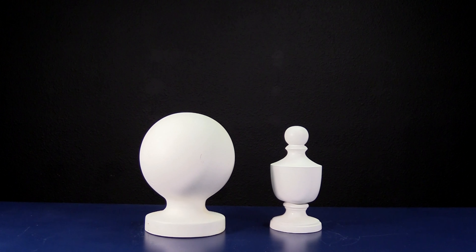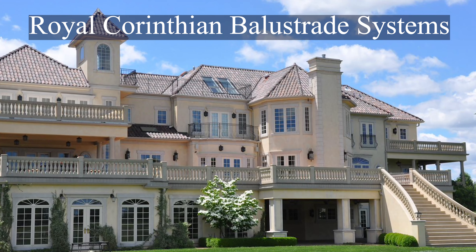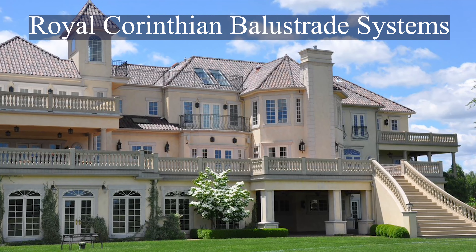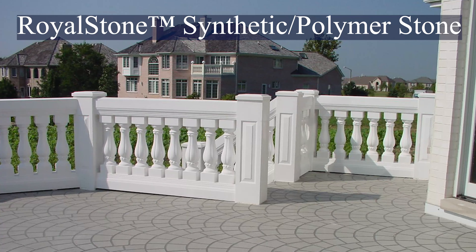A balustrade or balustrade system is generally comprised of balusters or spindles, a top and bottom rail, newel posts, and the relevant hardware. Often the system is topped off with decorative ornaments or finials and can even be integrated with a lighting system.